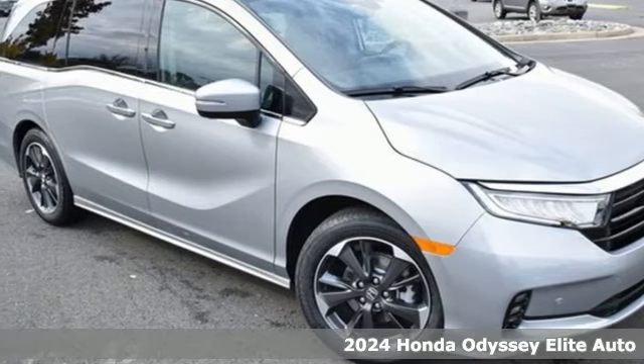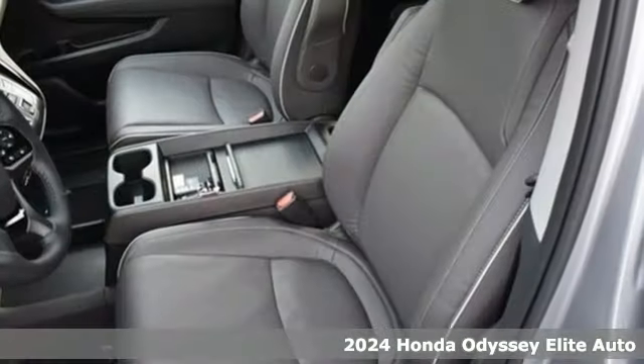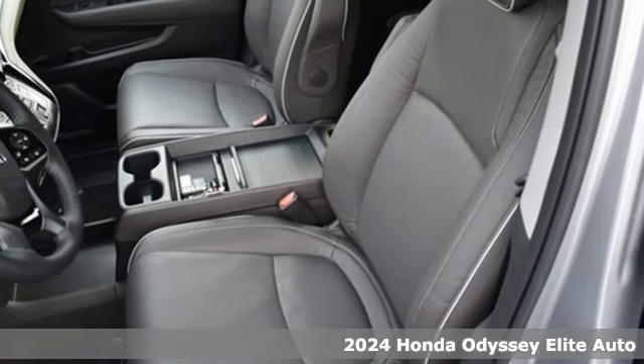Here's a new 2024 Honda Odyssey. From hood to hatch, it offers all the comforts and conveniences you want.